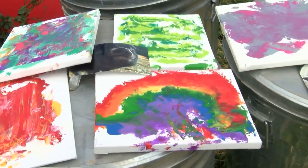Carla Sosa, KRQE News 13. The sanctuary's goal is to feature their snout paintings in more businesses.